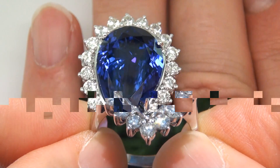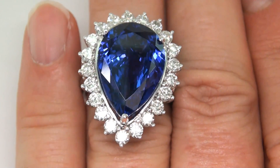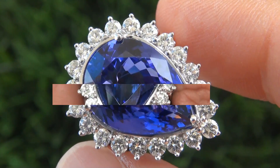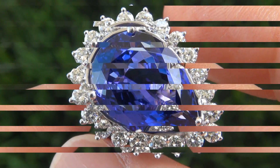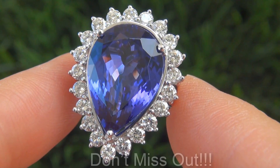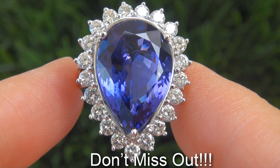Note that tanzanite is 1,000 times more rare than diamonds. This is the best and only one you'll find auctioned at $1 no reserve. It is the real deal, so don't miss out on your chance to own this prized estate treasure.